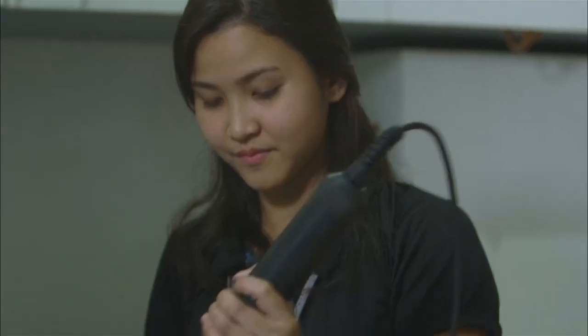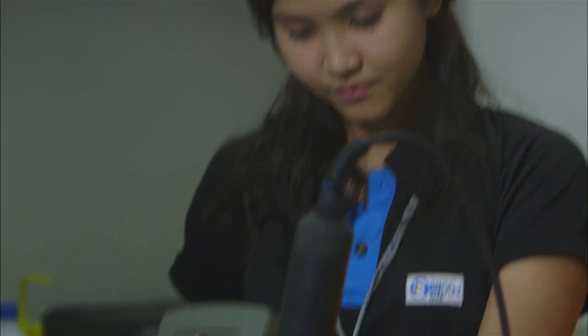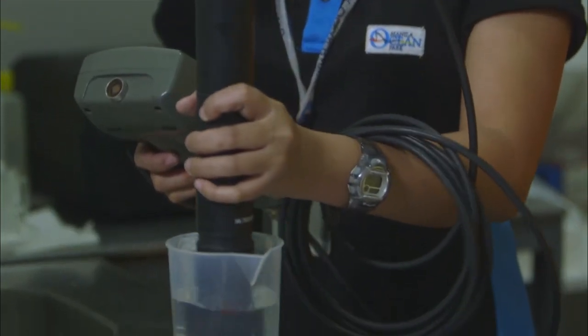The water lab is where you'll find the different apparatus that we use to monitor the water, like the water multi-parameter. The water quality analysts check and monitor the waters that we get every day.